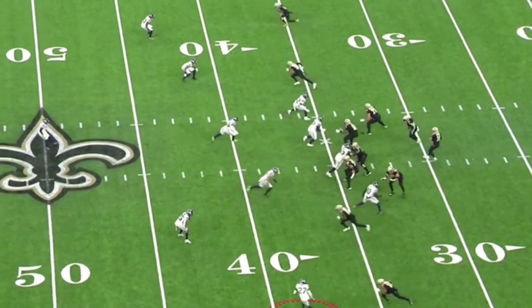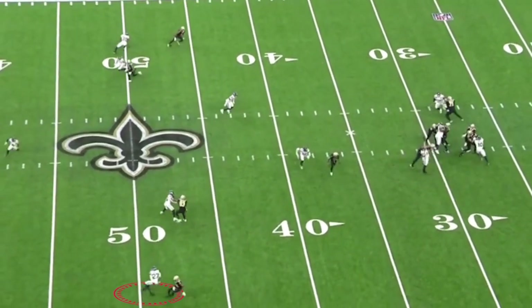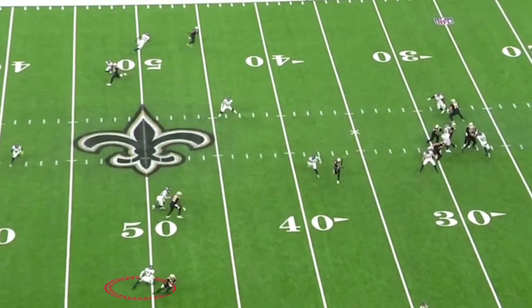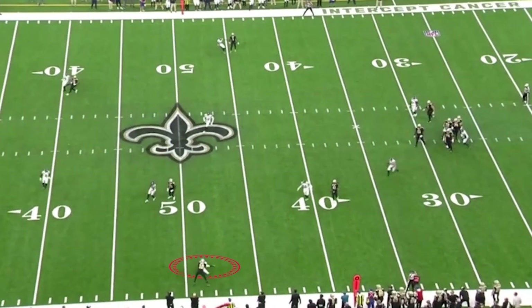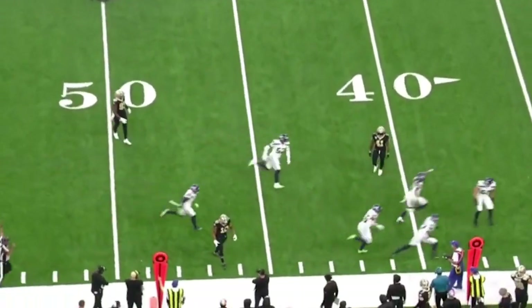Watch him here at the bottom against Traquan Smith — he's reading the quarterback all the way. He puts that right foot in the ground because he sees Andy Dalton release the ball. Watch him break: that length and then the burst at the top of the route to go get his third interception.